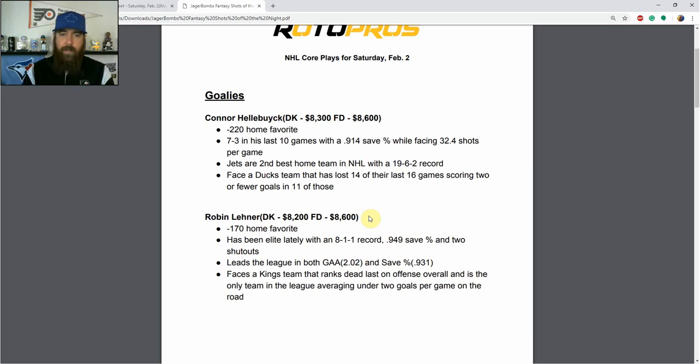The other goalie I like paying up for tonight is Robin Leonard — a minus-170 home favorite for the Islanders. He's been elite lately with an 8-1-1 record, .949 save percentage, and two shutouts. He leads the league in goals against average at 2.02 and save percentage at .931, and he faces a Kings team that ranks dead last on offense and is the only team averaging under two goals per game on the road. Both goalies are excellent plays; I'll decide which one to use in cash games as the day plays out.